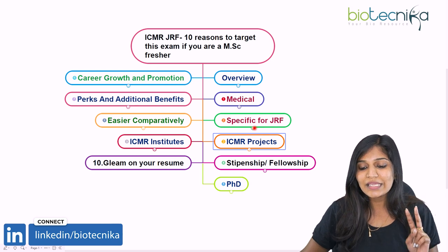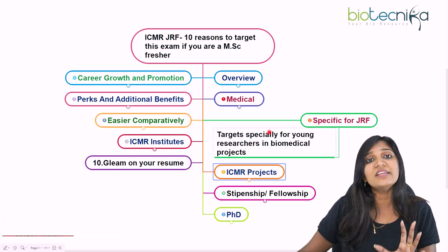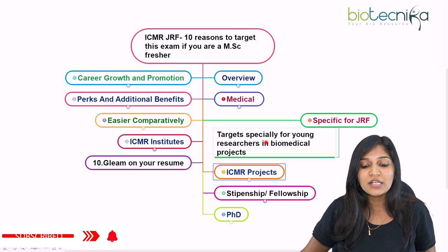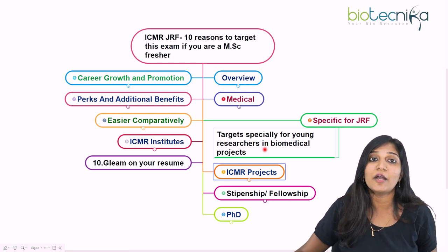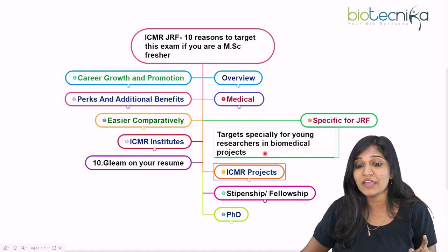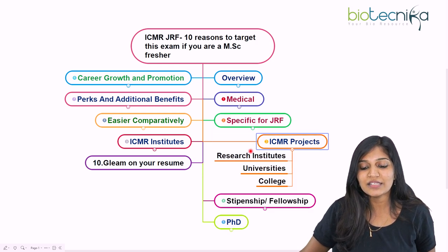The second reason is it's very specific for JRF — ICMR targets young budding researchers to come and join and they will fund you. They specifically target young researchers for biomedical projects. It is only for research purposes, and you'll be entering as a Junior Research Fellow, which is one of the key advantages.